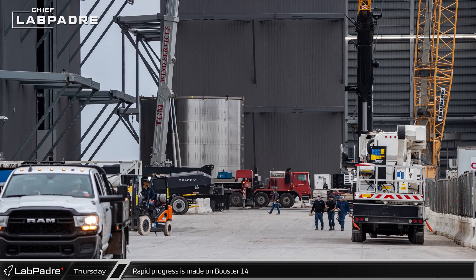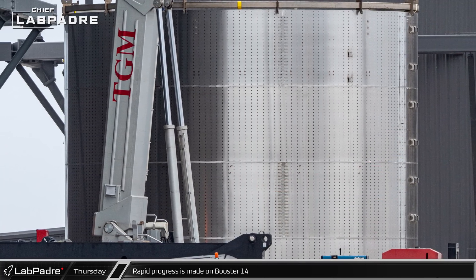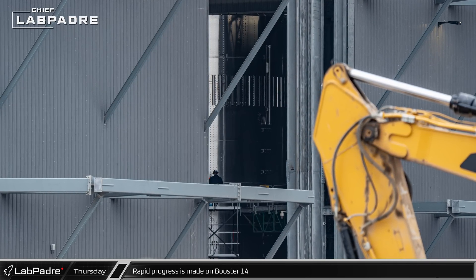The light of this new day gave us a good look at the next section of Booster 14's liquid oxygen tank. Luckily, the new door was also open enough to allow us to see the already stacked first two sections of this next Super Heavy booster.